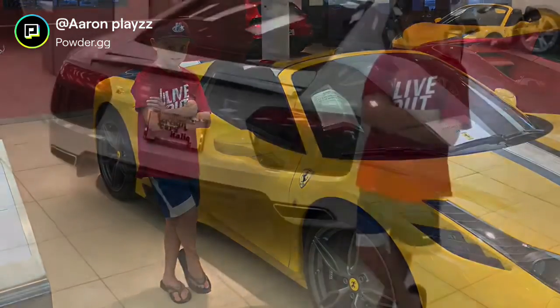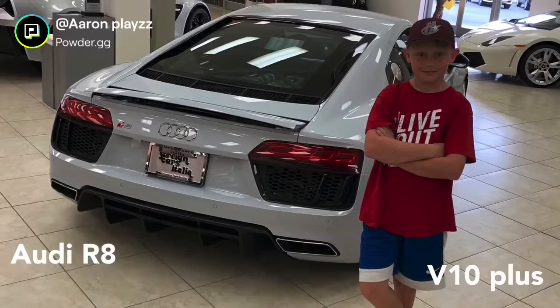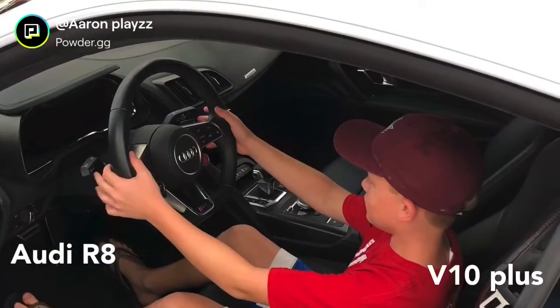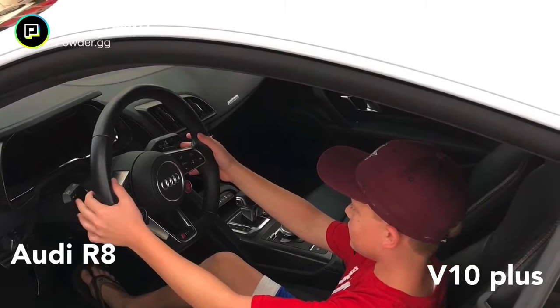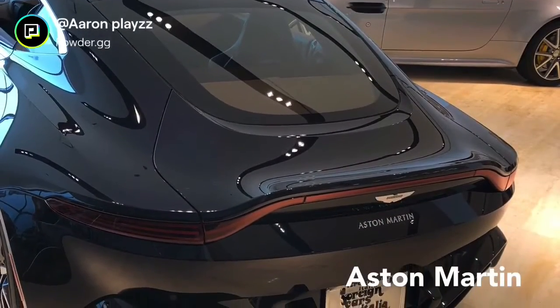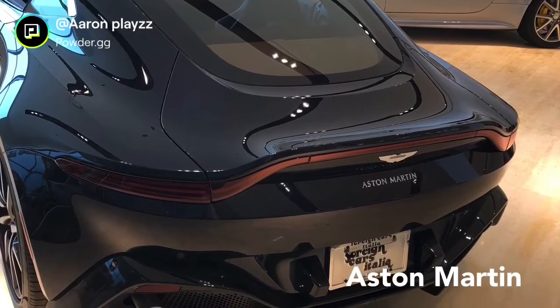There was a bunch of other ones but we didn't get pictures. That's another R8 — there was like a V10+ and a V12 or something like that. And then I got to actually sit in the R8 and an Aston Martin. Thanks for watching, guys.